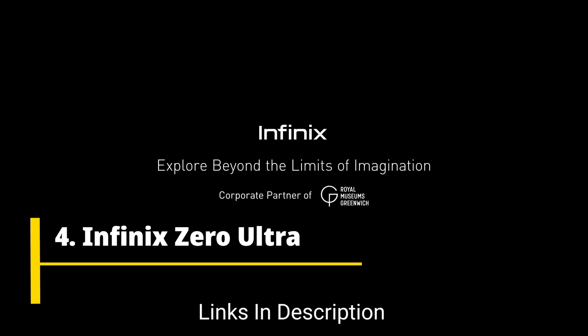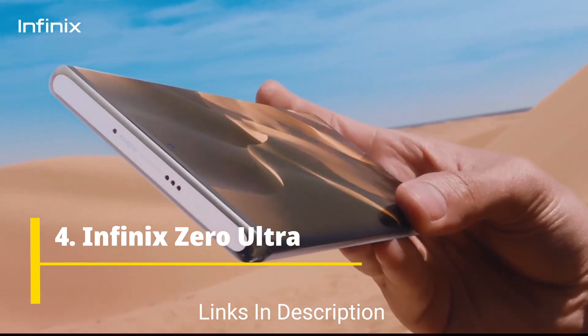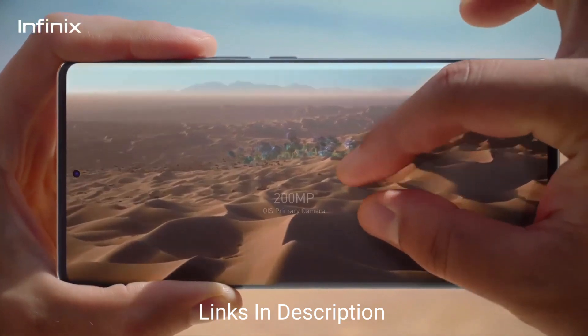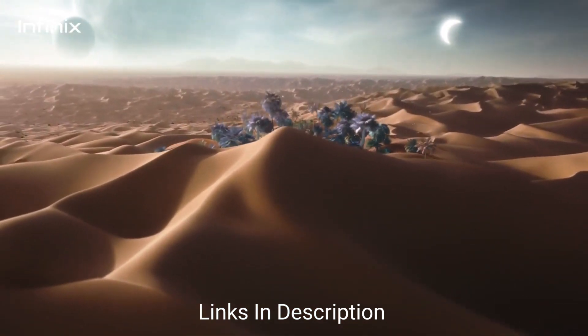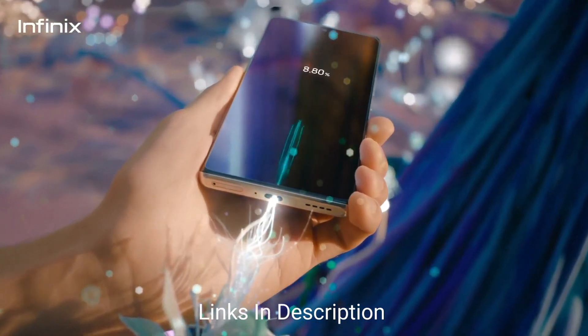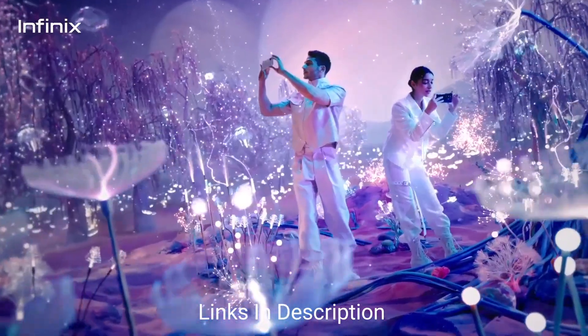Infinix Zero Ultra. The Infinix Zero Ultra is a smartphone that offers impressive camera capabilities and a range of other features. Its triple rear camera setup includes a powerful 200MP main camera accompanied by a 13MP secondary camera and a 2MP lens, allowing users to capture stunning photos with exceptional detail. On the front, a 32MP camera ensures high-quality selfies and video calls.